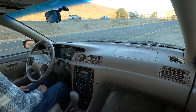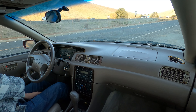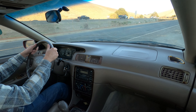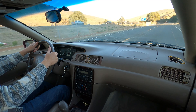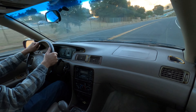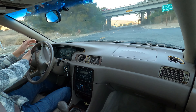Okie dokie. Let's drive a Camry — probably slightly harder than most people drive a Camry. Let's go.